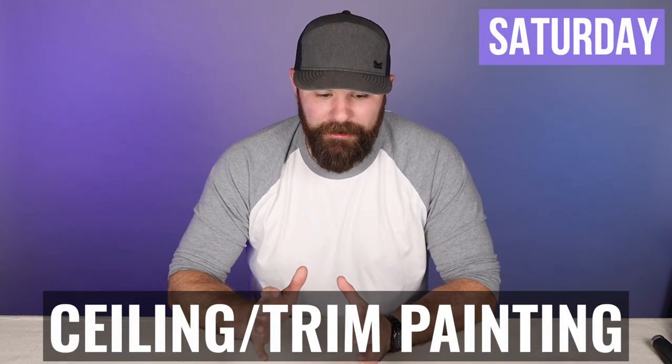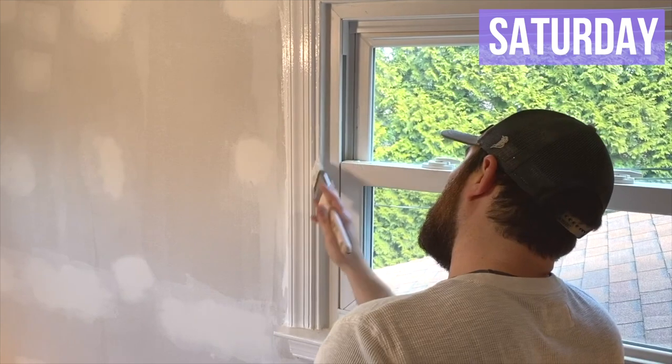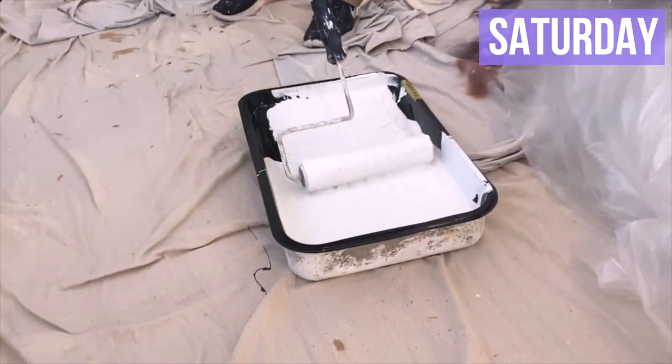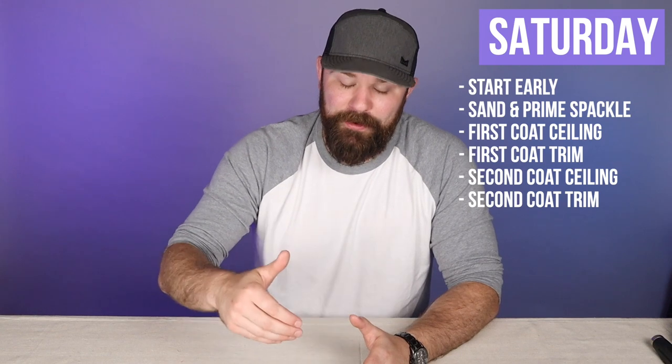Now it is Saturday — time to really start cracking. I would recommend starting early; if you're not an early bird, start at least by 8 or 8:30. First, sand and prime any of those spackle spots from Friday night. Once those are sanded and primed, run the vacuum to get up any dust from sanding. Then it's time to cut and roll your first coat on the ceiling. While that's drying, do a coat on the trim. Then go back and coat the ceiling again, then coat the trim again. By the end of Saturday, if you have the ceiling two-coated and the trim two-coated, you are all buttoned up and done — ceiling and trim finished, just the walls left for Sunday.